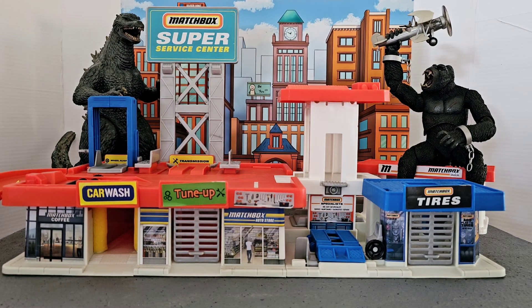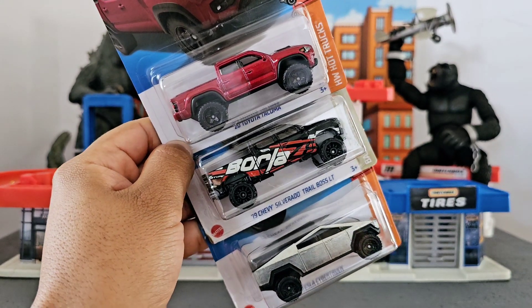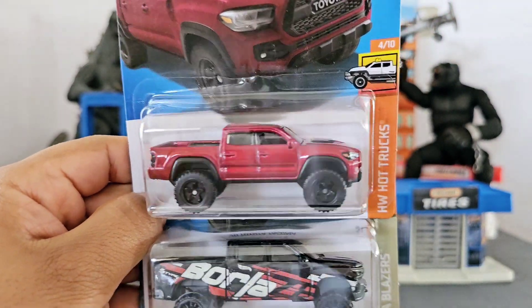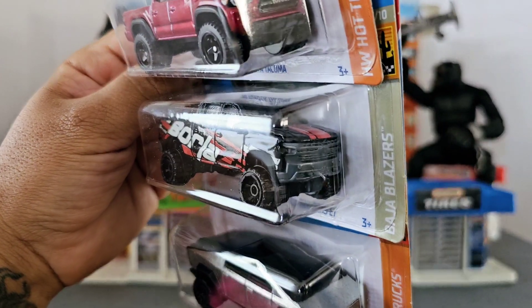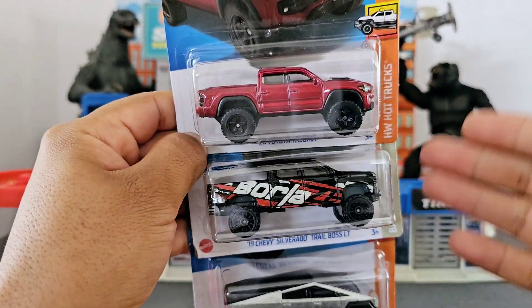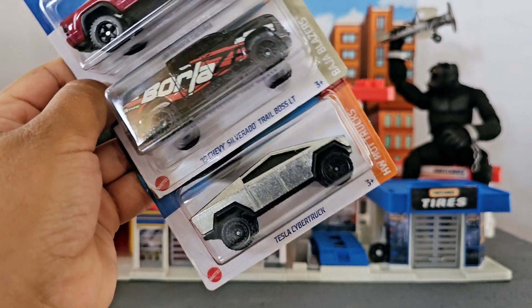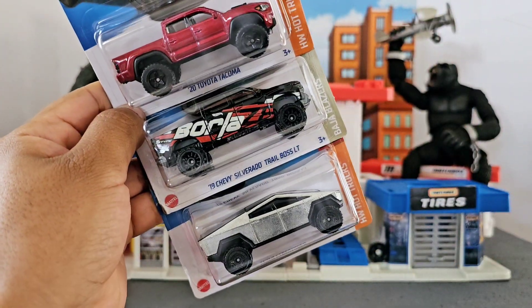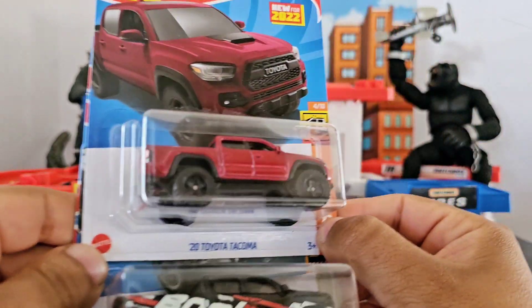Hello everybody, thank you so much for watching another video. What I do in my videos is I review and compare Hot Wheels, and then I pick which one is my favorite. In today's video I am going to compare the 2020 Toyota Tacoma against the 2019 Chevy Silverado, and the last contestant is the Tesla Cybertruck. Since the Cybertruck is so unique and it's still a truck, I thought the closest match would be these typical big muscular trucks. So let's begin.